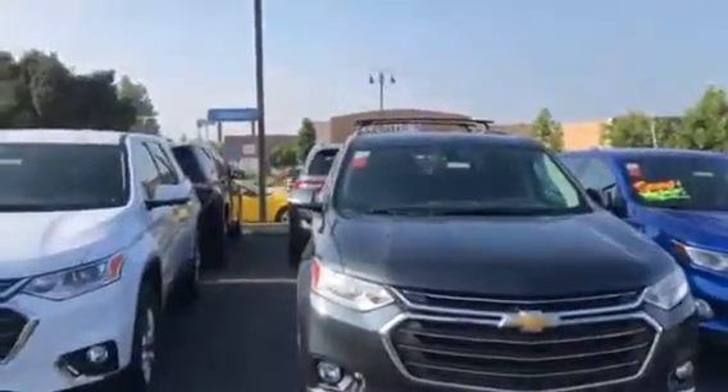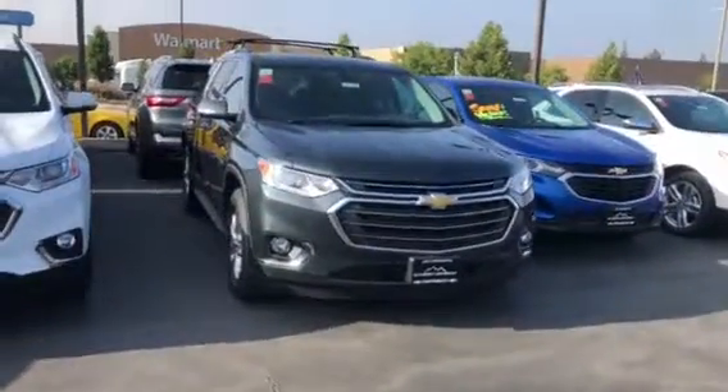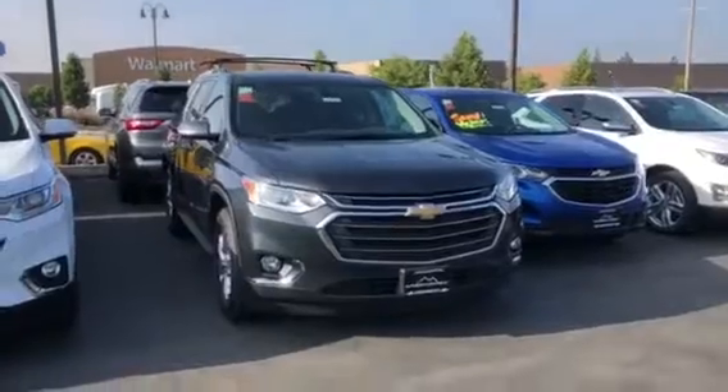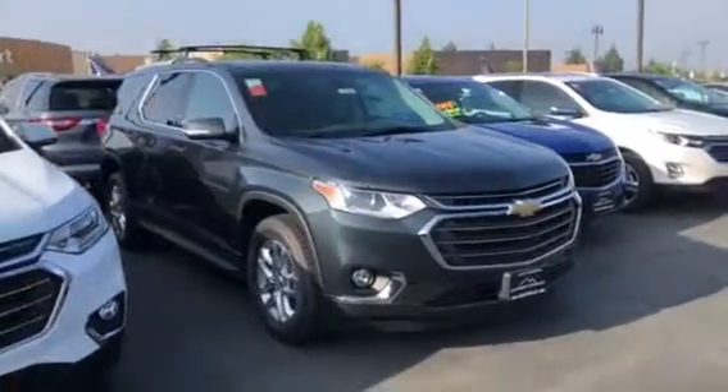I did want to let you know this is one of two Traverses that we still have in stock that are 2018's. We are running out of them quickly, so please get down here as soon as you can and we'll go ahead and get you a great deal on this Traverse.